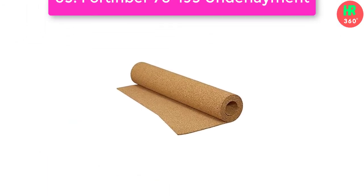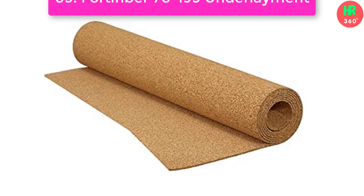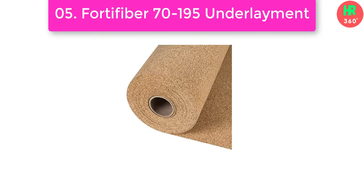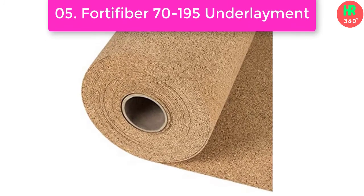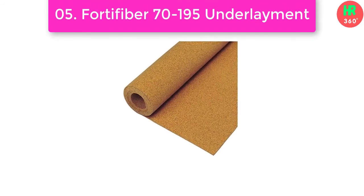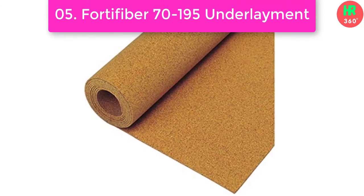Number 5: QEP 72008Q Underlayment, Brown. QEP's Natural Cork Underlayment is now available in 1/8-inch thickness in a convenient 200 square foot roll. Natural cork is the sustainable underlayment choice for many types of flooring, including ceramic and porcelain tile, stone, marble, and engineered hardwood and laminate floors. Main features: Sound and Crack Isolation Underlayment for Tile, Natural Cork from Portugal, an outstanding sound barrier for use under ceramic tile, stone, marble, engineered hardwood, and laminate floors. Thanks for watching this video.